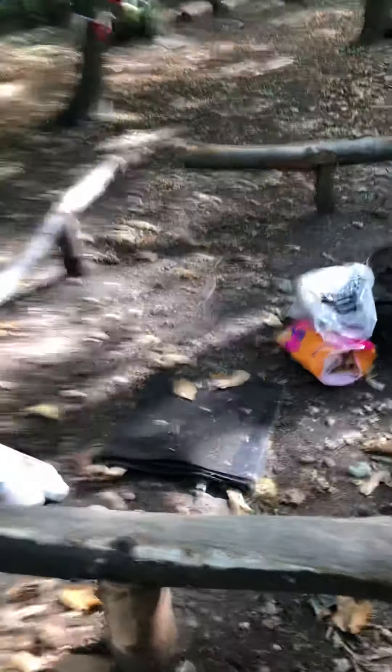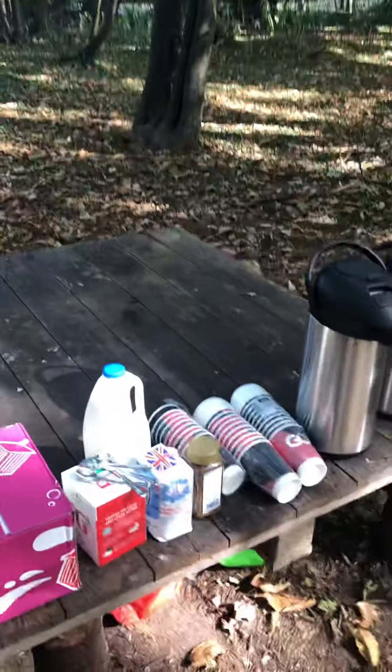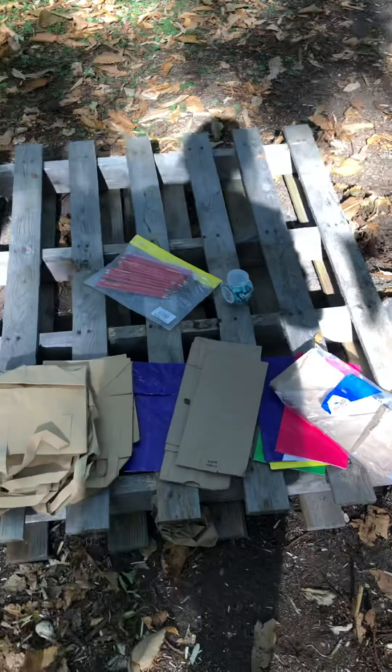We're having toasted goodies around the campfire today. They're going to be bringing their own packed lunches, but we will be doing hot toasted goodies. Tea and coffees for adults, and some bags for them to take home with their creations.